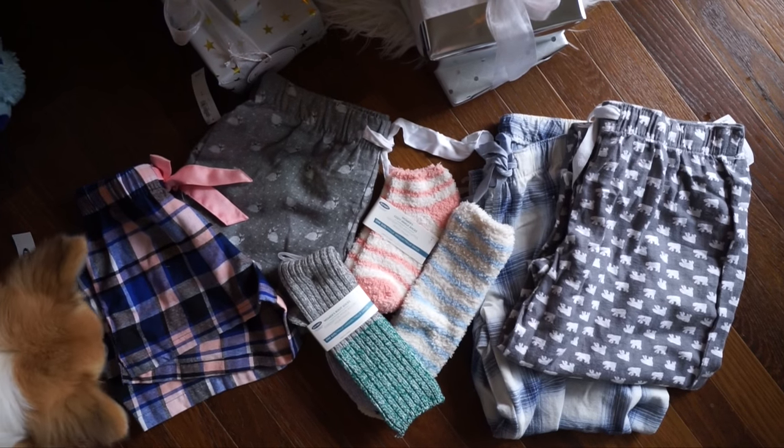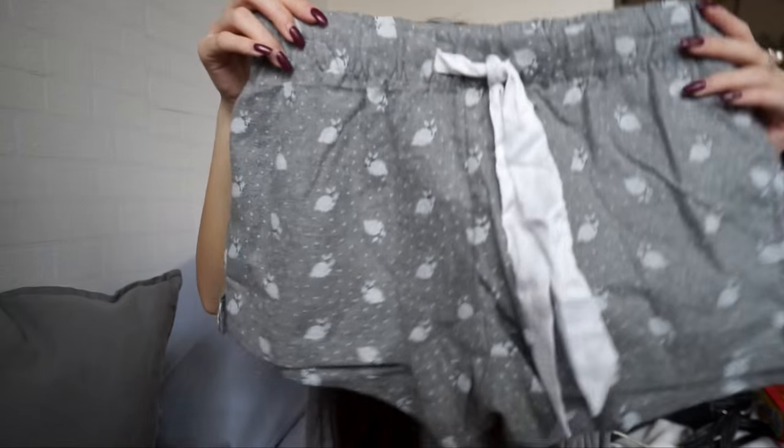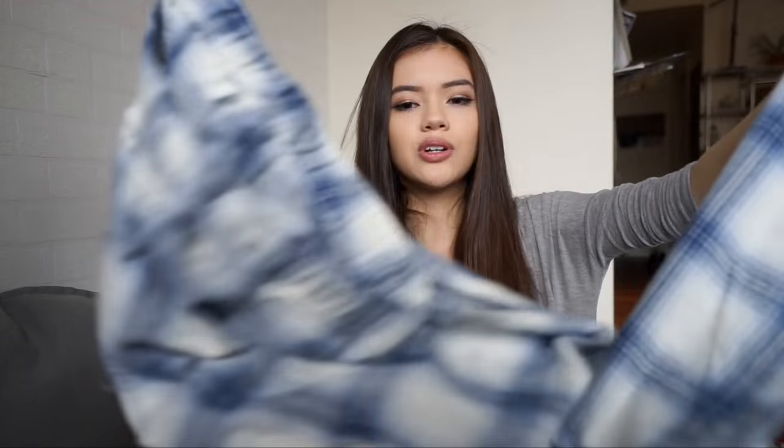First idea is lounge wear or PJs — they have such a great selection. You can get separate pieces and mix and match, or get actual matched pajama sets, and they have sales all the time. I got PJ shorts for $6, which is super affordable and they're really quality pajamas. Then I got long pajamas because it can get pretty chilly — these ones have cute polar bears on them and then traditional blue plaid ones, those for $8. You know whoever you give them to will actually wear them.